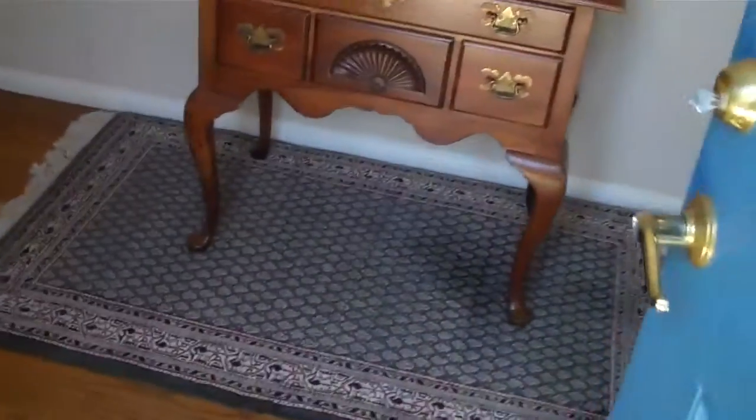The entryway has wood floors. You have stairs heading upstairs, and the bathroom and kitchen are down that way. Good-sized three-car garage.